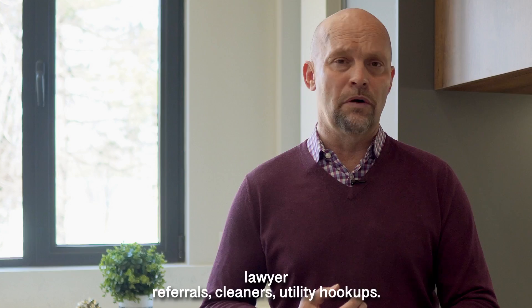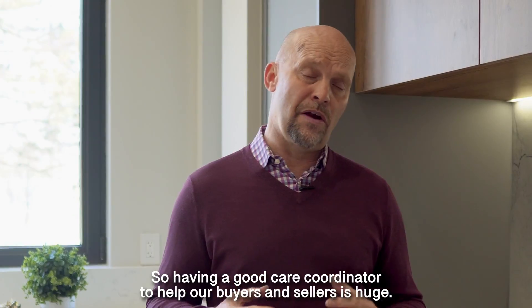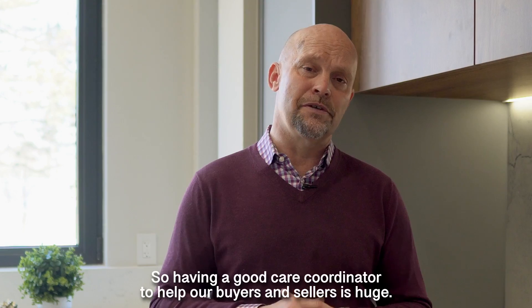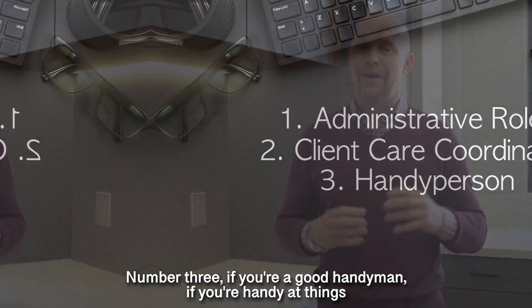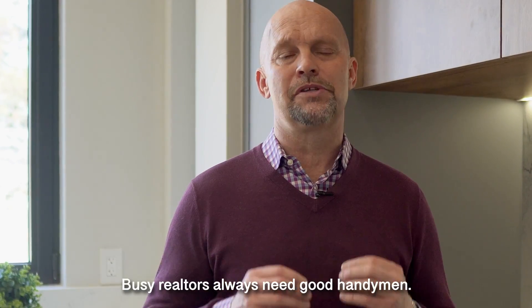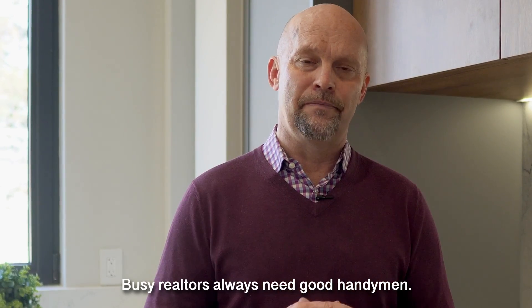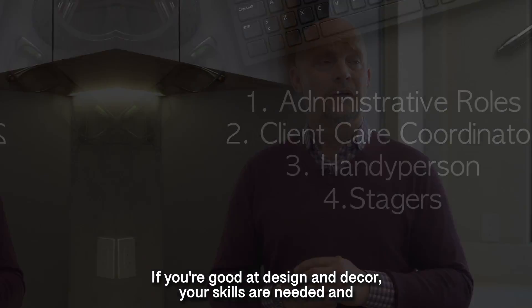When it comes to movers, lawyer referrals, cleaners, and utility hookups, having a good care coordinator to help our buyers and sellers is huge. Number three: if you're a good handyman — things like caulking and minor touch-ups — you are so valuable. Busy realtors always need a good handyman.